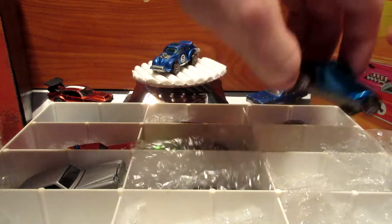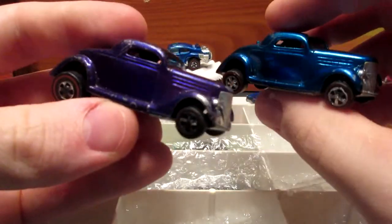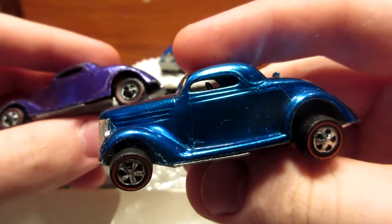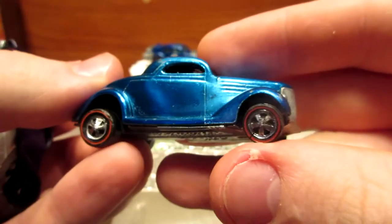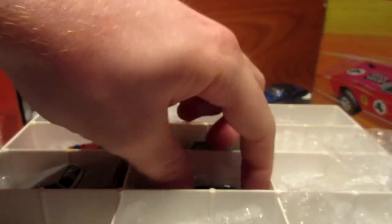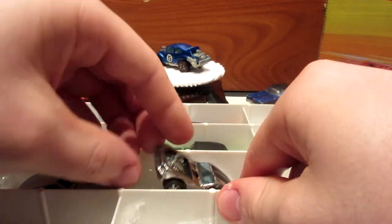Speaking of this model, I have three, because I'm a big enthusiast of 1920s, 30s, and 40s classic cars. So I bought a couple — this one's my best condition one in blue with the same features. And also one in a very cool purple. So three of those cars.